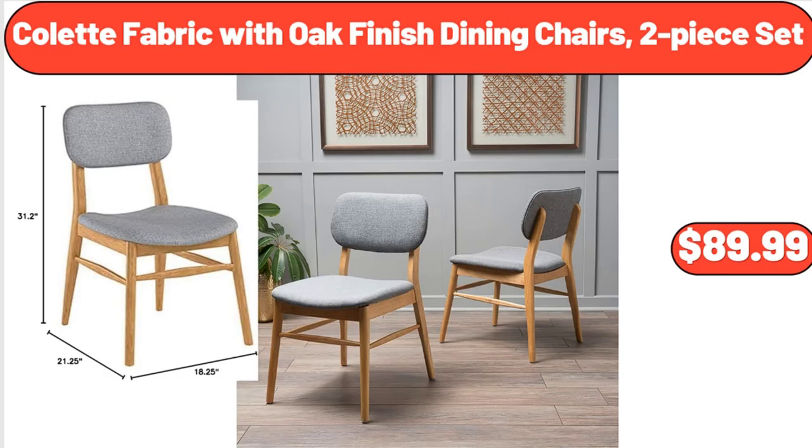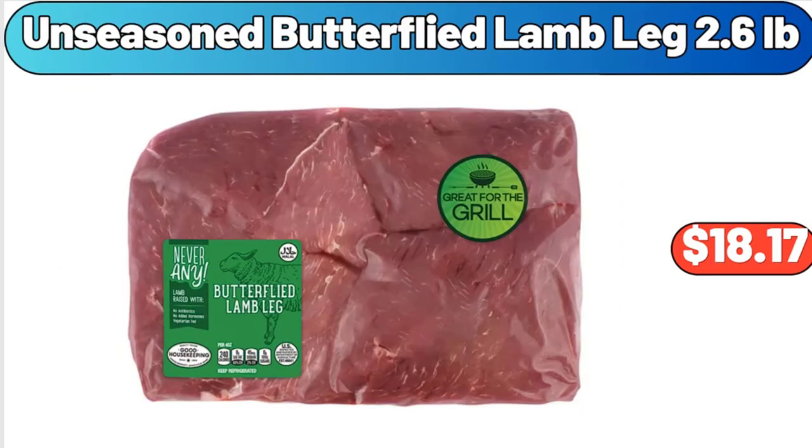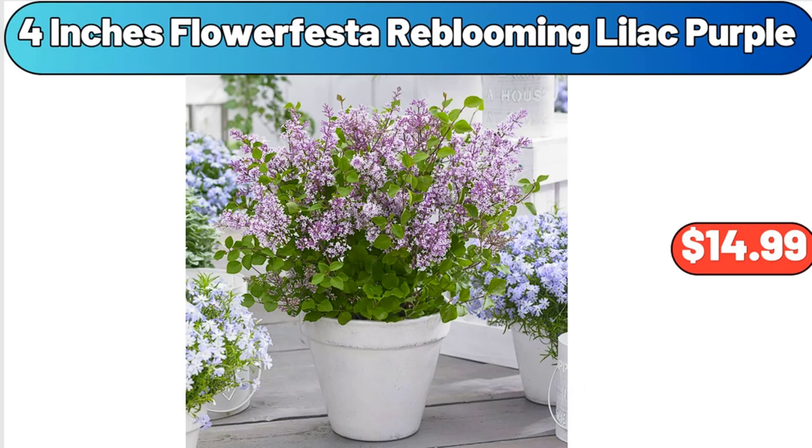Colette Fabric with Oak Finished Dining Chairs, 2-Piece Set, $89.99. Unseasoned Butterflied Lamb Leg, $2.6, $18.17. Please don't forget to subscribe to my channel.